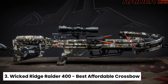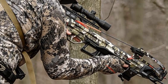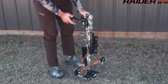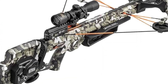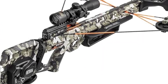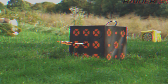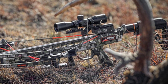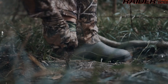Number 3: Wicked Ridge Raider 400, our pick for best affordable crossbow. What sets the Barnett Jackal apart is its exceptional performance. The composite limbs provide a smooth, powerful draw, while the comfortable foregrip and flared finger guard allow you to maintain control throughout the firing process. You'll appreciate the confidence that comes with knowing your fingers are safely positioned on the flight rail. And with its automatic safety feature, which engages when the string reaches full draw, you can focus on your target without worrying about accidental misfires.